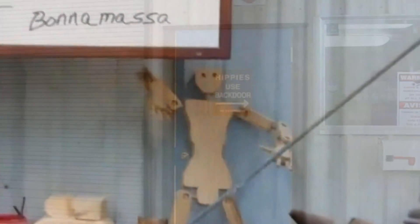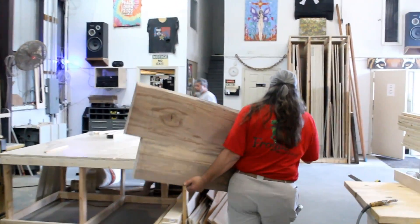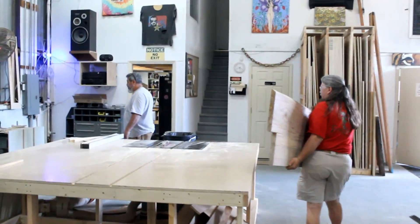I think it's perfect. It's a little heavy — not seriously heavy, but it's a little heavy.